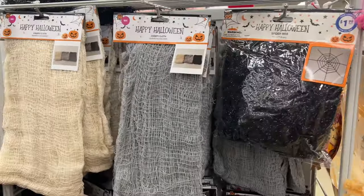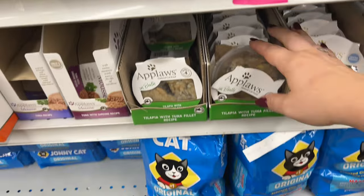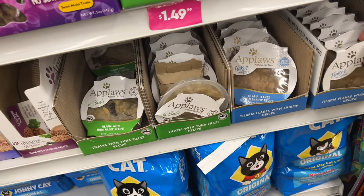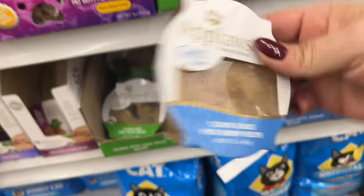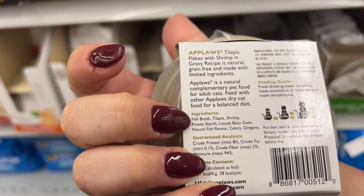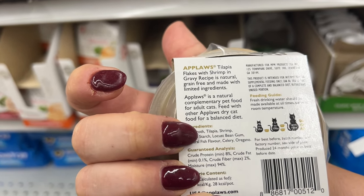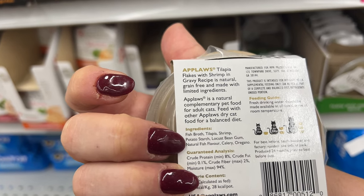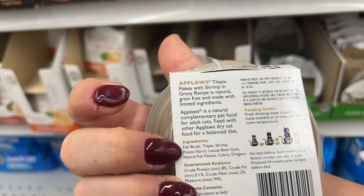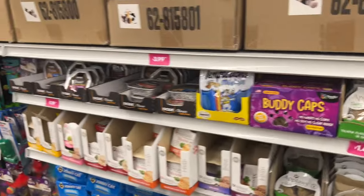No more creepy cloths — we put them outside. I have a follow-up: Misty loves the tilapia flakes. I paid 99 cents for mine — she loves these Apple Paws things. I was reading online about these and they say they're really good for cats, all natural. The ingredients: fish broth, tilapia, shrimp, potato starch, locust bean gum, natural fish flavor, celery, and oregano. I'm not sure if potato starch or locust bean gum is good for cats, so I'll wait for comments from cat owners.